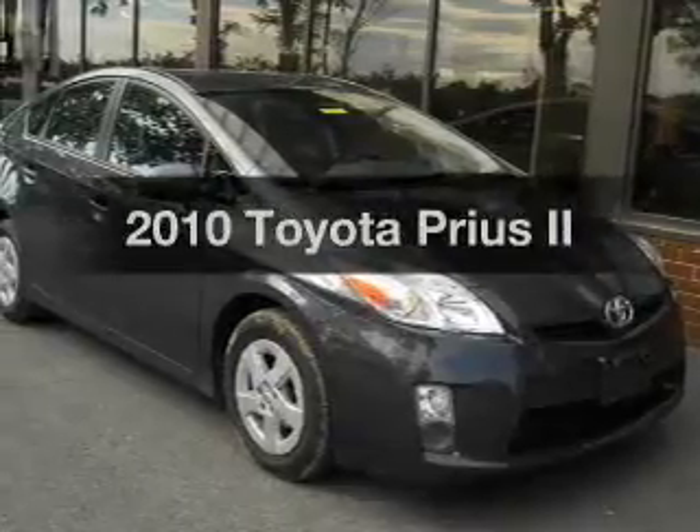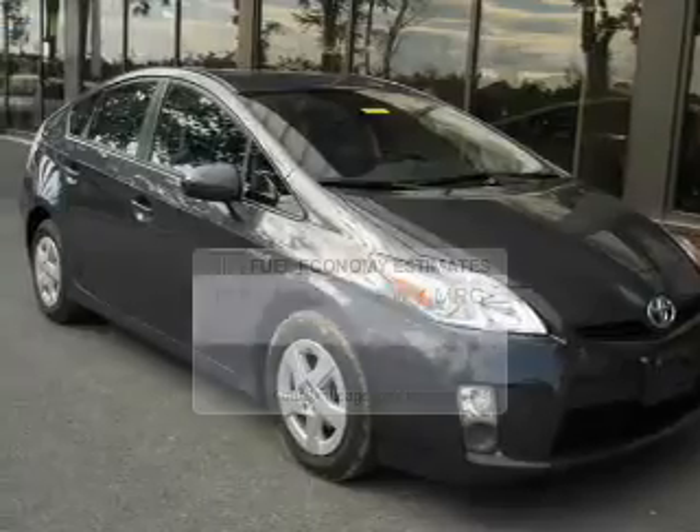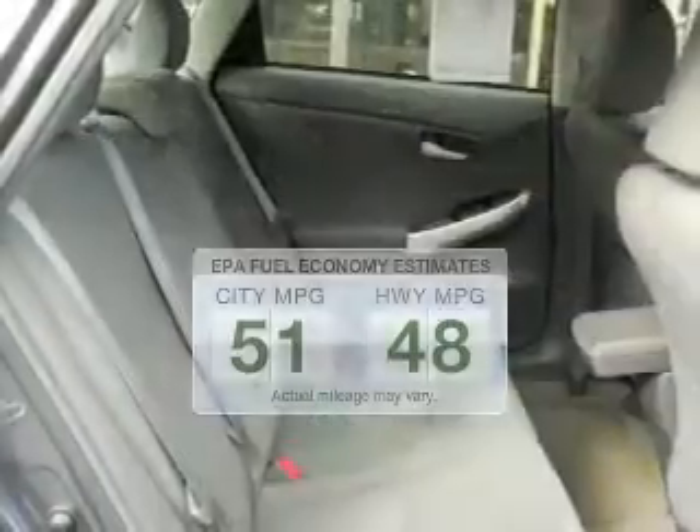Imagine yourself in this 2010 Toyota Prius. This is the set of wheels you've been looking for. Low emissions and the good fuel economy offered in this vehicle are important to you and to the environment.